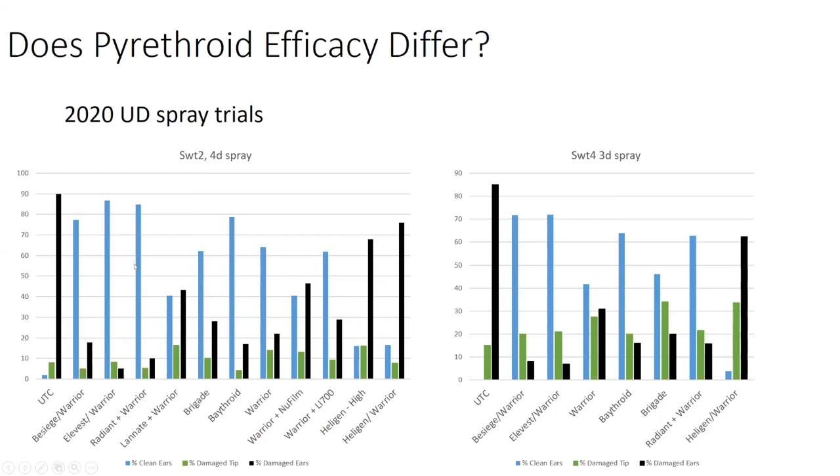Among the pyrethroids by themselves, Baythroid was a little bit better than Brigade and Warrior, though statistically they're about equivalent — so take that with a grain of salt. In our second spray trial, the differences were a little bit more clear between Baythroid, Warrior, and Brigade. Radiant plus Warrior didn't quite look as good as in our first spray trial, but it was still very promising.